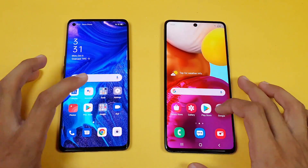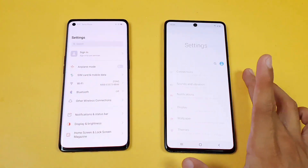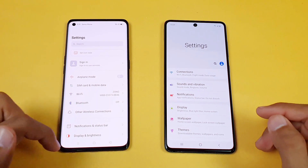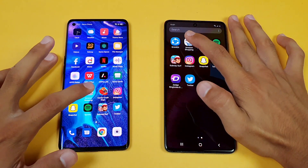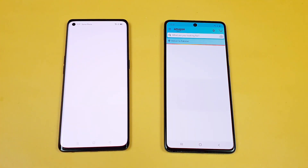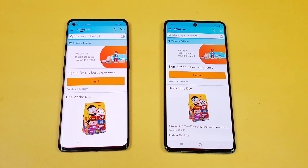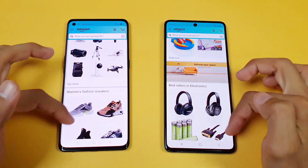Next on the list is Settings, and again it is super fast on the Oppo Reno 4 Pro. Now let's check out Amazon Shopping launching on both phones at the same time, and the Samsung Galaxy A71 is faster this time, followed by the Oppo Reno 4 Pro. The scrolling feels really smooth on both phones.